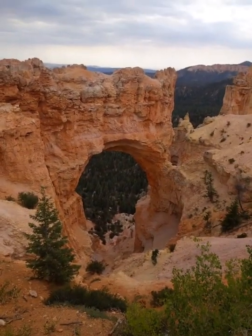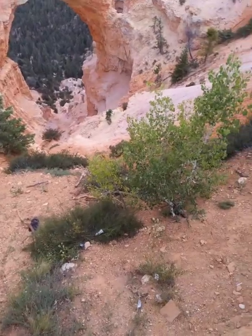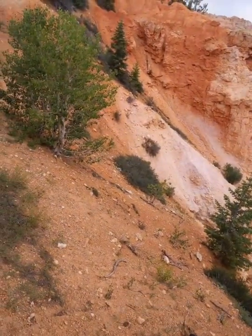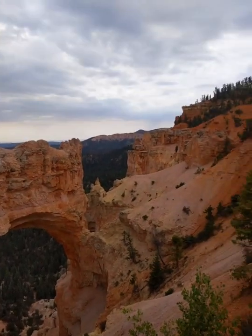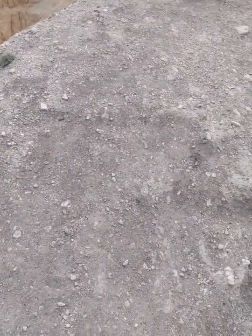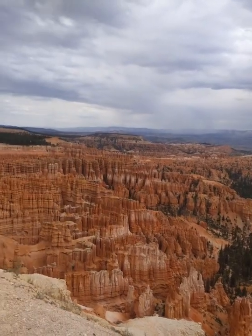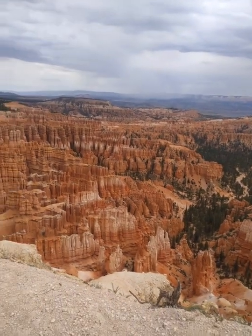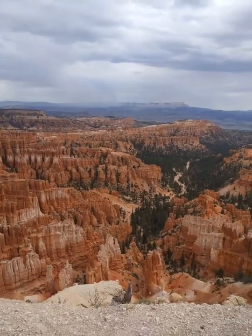And right now we are at Inspiration Point. I just gotta say, guys, it's gorgeous. It goes all the way up there. There's the Silent City — the largest collection of hoodoos in the entire world, right here. It's just gorgeous.